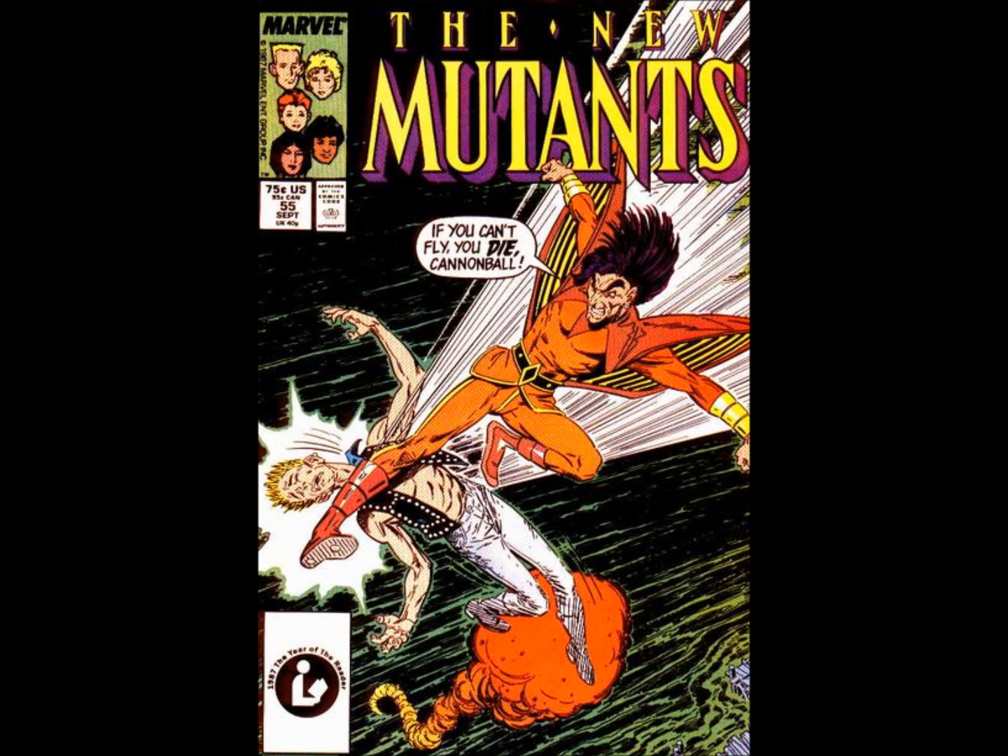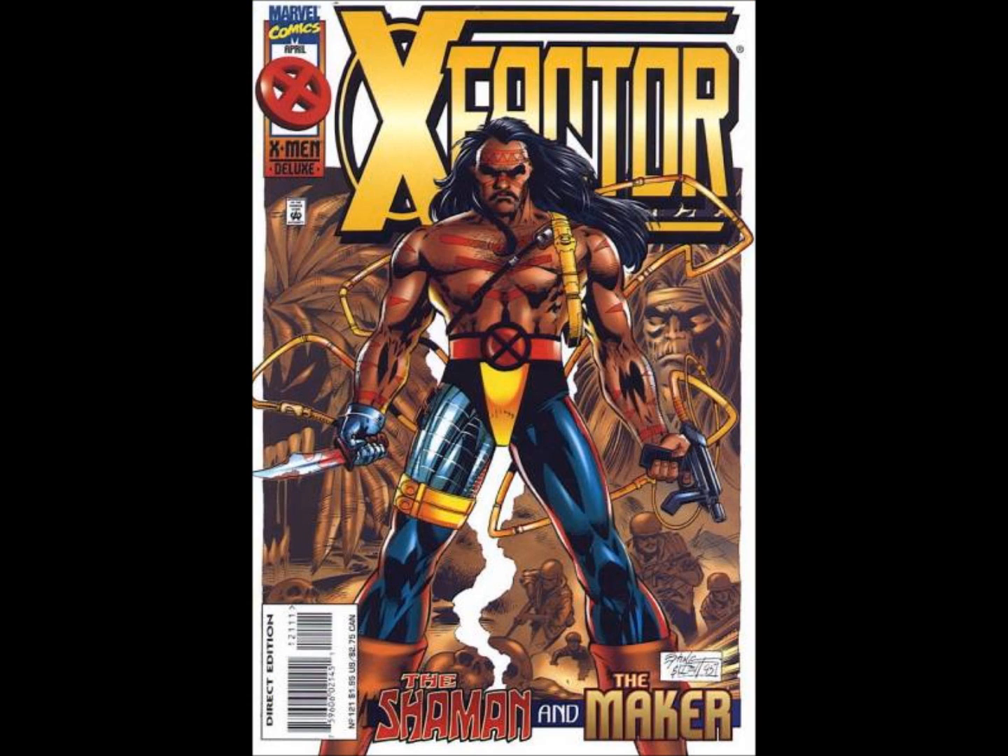Next on my list is the post-Peter David X-Factor run. Peter David was on X-Factor for about 20 or 30 issues, and his entire run is collected in four Visionaries volumes. Starting with issue 90, this series is not collected in anything. So the entire first 89 issues are collected one way or another, but from issue 90 to issue 149 — 60 issues — none of that has been collected. The issues where Forge was leading the team and we had supervillains like Sabretooth and Mystique on the team were really good comics, and it's the only X-Factor stuff that has not been collected.